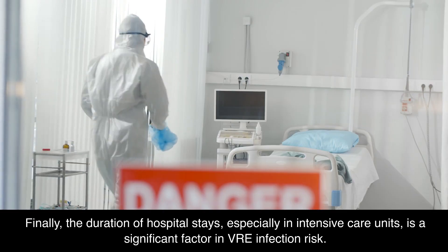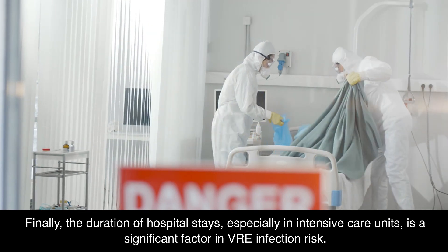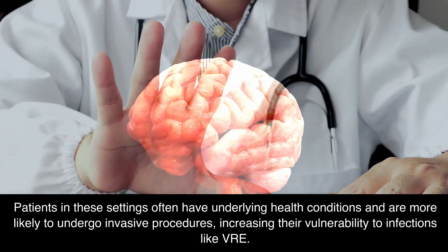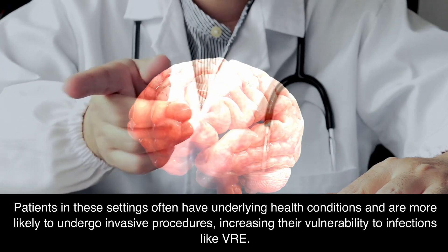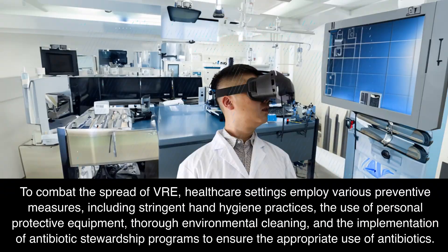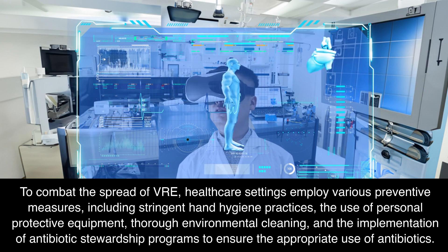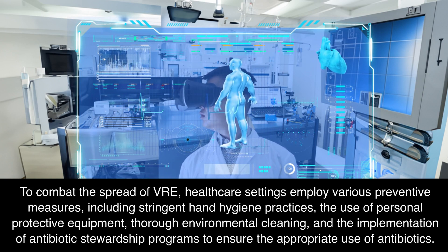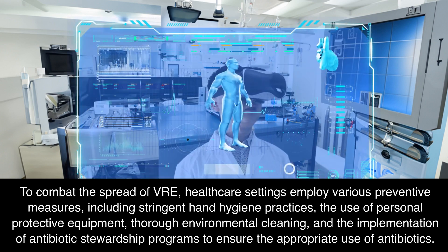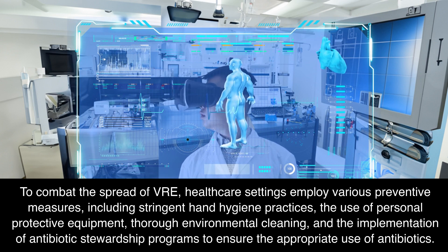Finally, the duration of hospital stays, especially in intensive care units, is a significant factor in VRE infection risk. Patients in these settings often have underlying health conditions and are more likely to undergo invasive procedures, increasing their vulnerability to infections like VRE. To combat the spread of VRE, healthcare settings employ various preventive measures, including stringent hand hygiene practices, the use of personal protective equipment, thorough environmental cleaning, and the implementation of antibiotic stewardship programs to ensure the appropriate use of antibiotics.